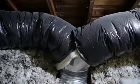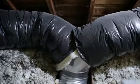Running ductwork in the attics and the crawl spaces may seem like a good use of space, but it can contribute to heat loss, drastically reducing the efficiency of your air system.